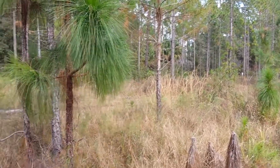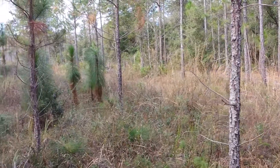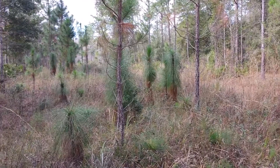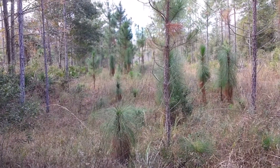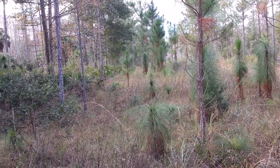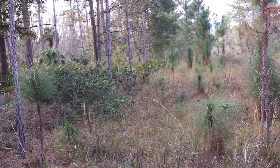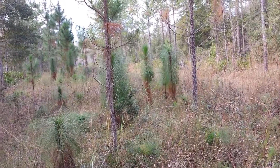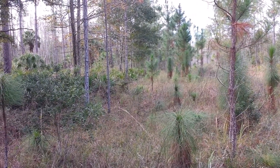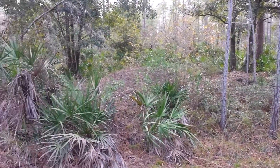I came out here searching along this fence line, figuring that animals crossing the fences would leave some hair. The cypress head back there apparently has water in it all the time. This is on the back side of the camping area where I found tracks and hairs. I searched all down along the fence and I didn't find any hairs other than some deer hair.